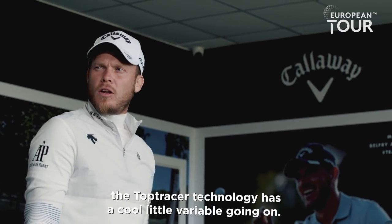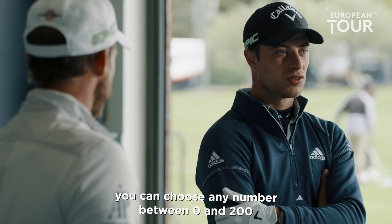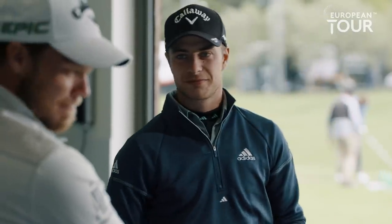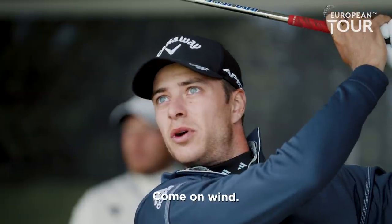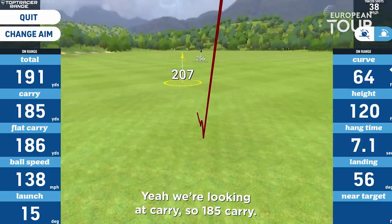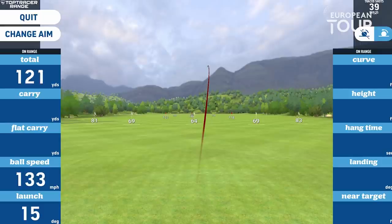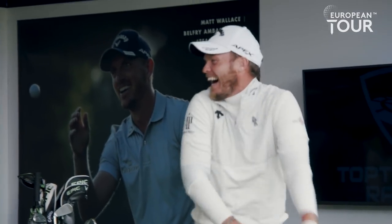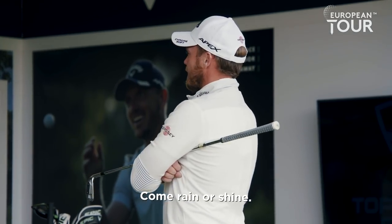But the Top Tracer technology has a cool little variable going on. So if you want double or quits, you can choose any number between 0 and 200 yards and we're just going to have one shot. As it's playing right now, nearest the pin — I'll let you choose. Give me a distance. Let's go 189. Come on, Wynn. 185 carry. So impressive what we can do with the Top Tracer technology, come rain or shine. Nice way to finish it — gentlemen's draw. Thank you, Danny.